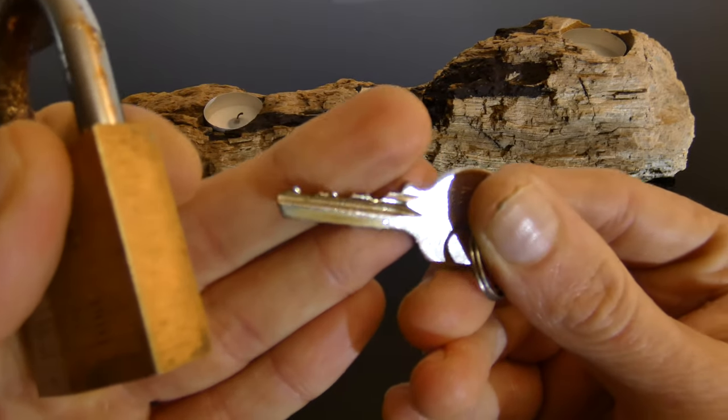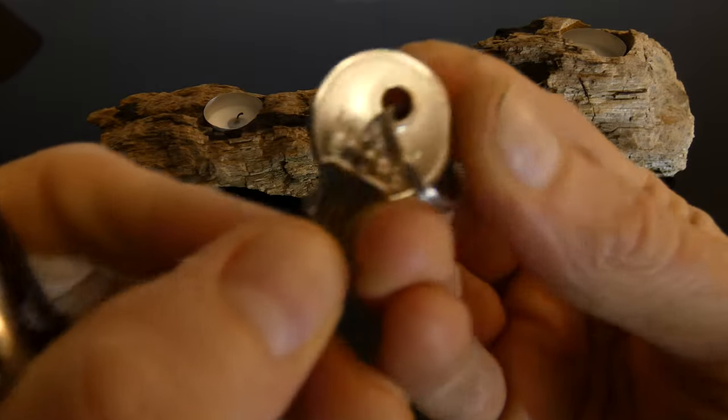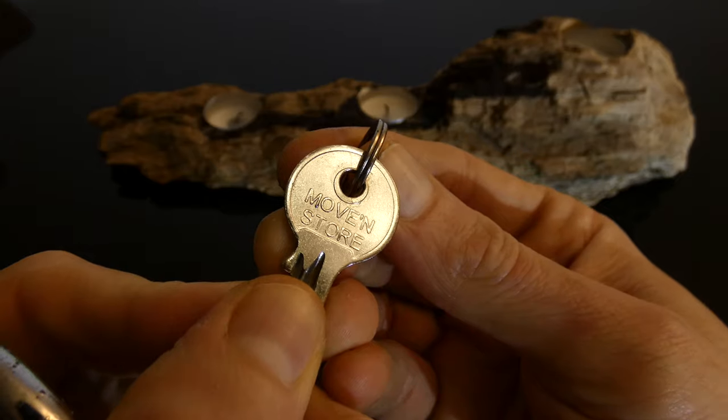Didn't think much of it. It's a five pin. The bitting's not too bad. The key is also branded Moving Store.